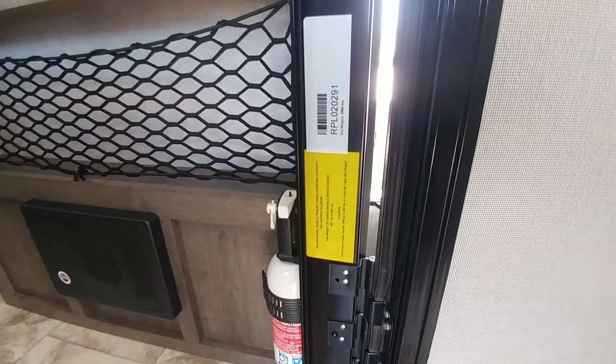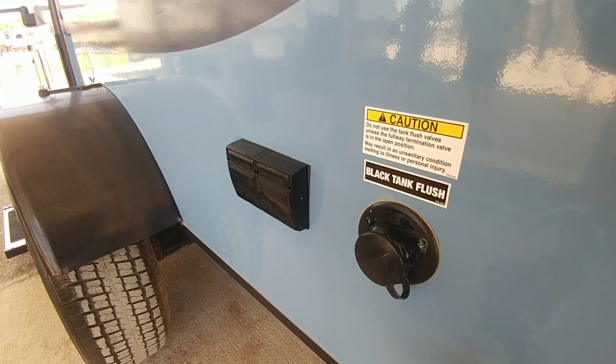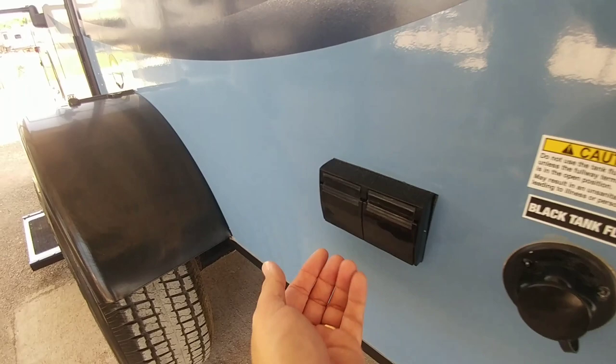Something a little unique is that R-Pods put their black flush on the passenger side, or on the side of the entry door — typically it's on the other side. It's not a big deal. When you're done cleaning out your black tank, you hook your water hose up to this connection and it sprays water into the black tank to help flush anything stuck out. Plus you're going to have two AC outlets out here as well.